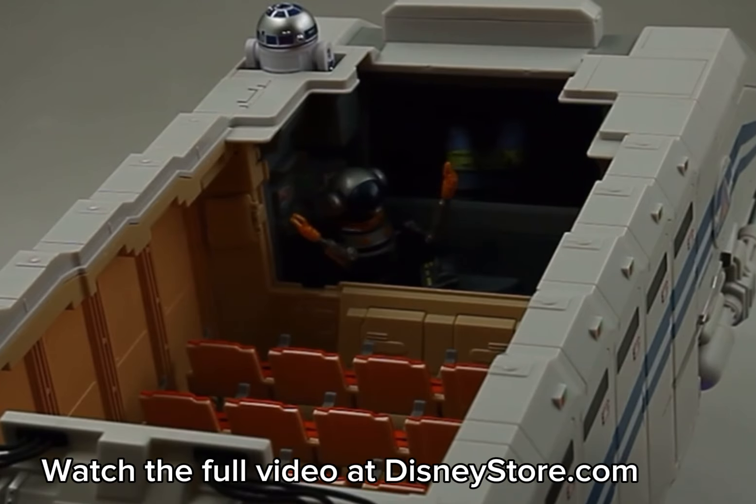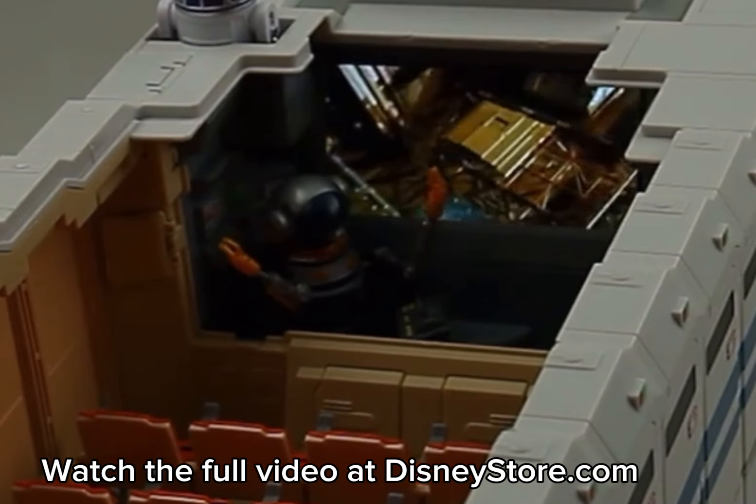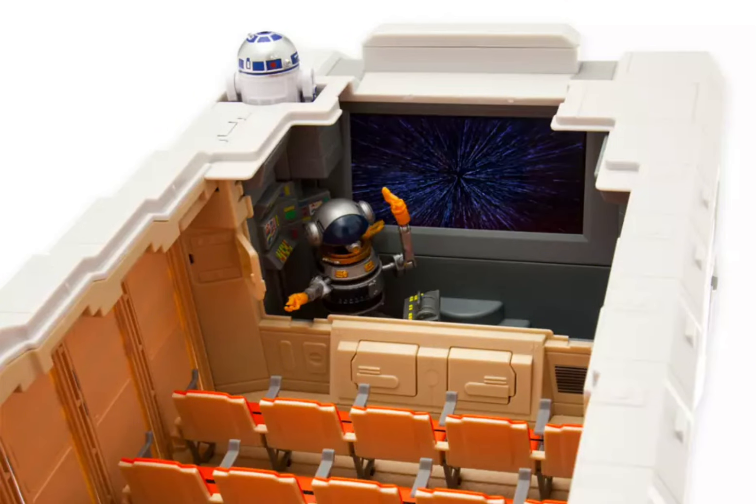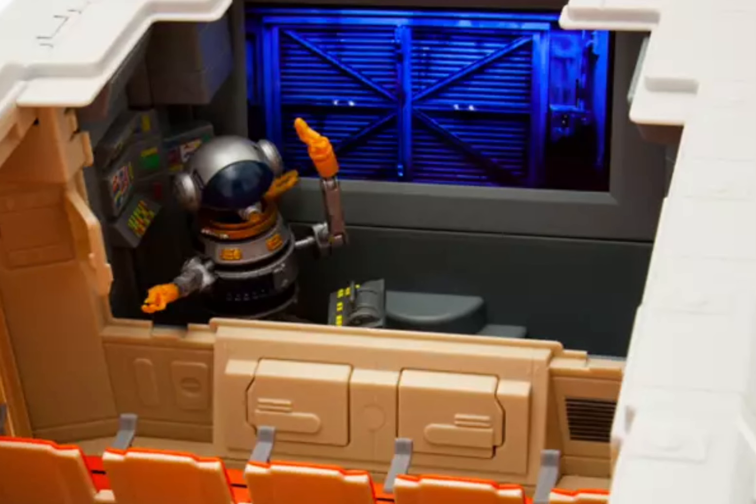The screen plays Star Tours audio: "Star Tours 45... the 45... you're going the wrong place." Truly amazing stuff.